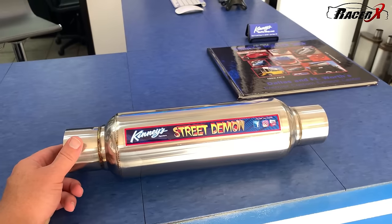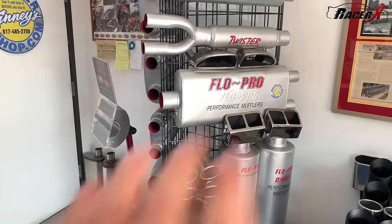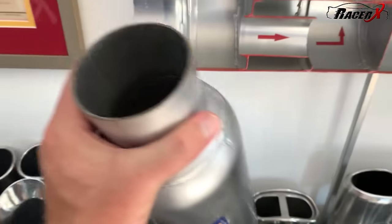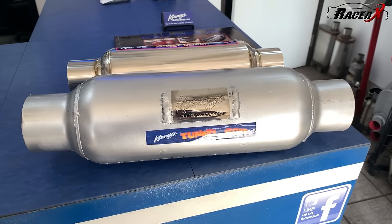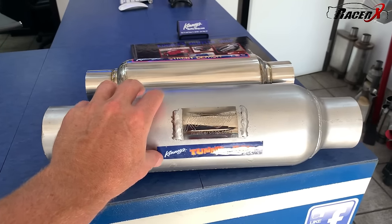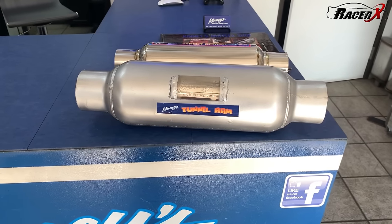We're going to custom fab this system and put custom tips on it. They also have another really cool product I want to show you — this is their Tunnel Ram system, which is what's on my Hellcat currently. These guys are the only ones you can get these from. You can't go somewhere else and get that system — they have these mufflers specifically made for this shop. That's what makes Kenny's so unique. Every system is a little bit unique from these guys, and they're all welded. It's a fully custom system when you come see these guys.